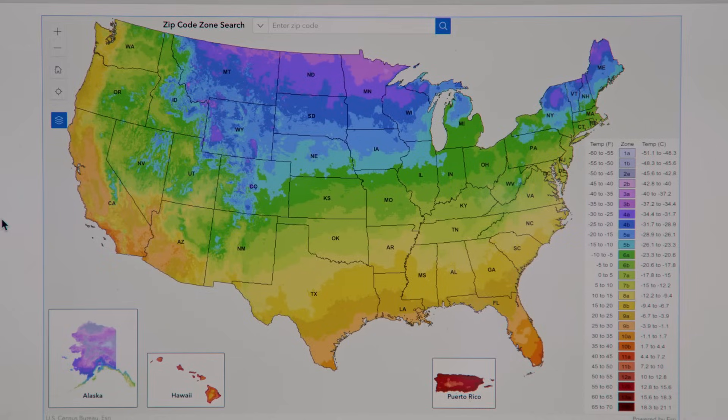Hey, Jen. Hey, Kevin. What are you looking at here? Well, just the USDA's plant hardiness zone map. You're such a dork. Well, you know, it shows you what plants to put where, what survives in what region.